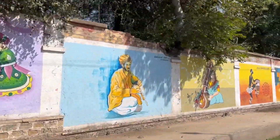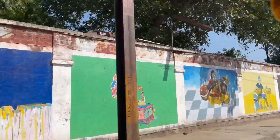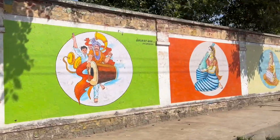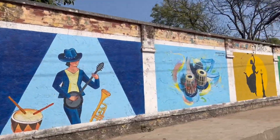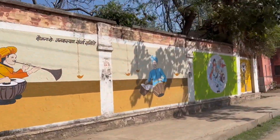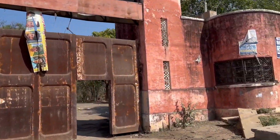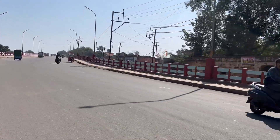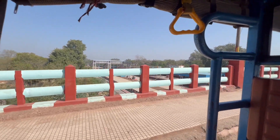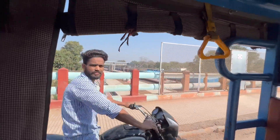It is near the Surya Mandir. Birla Nagar is where you can come from. This Surya Mandir is different from Birla Nagar — it is different from the others.